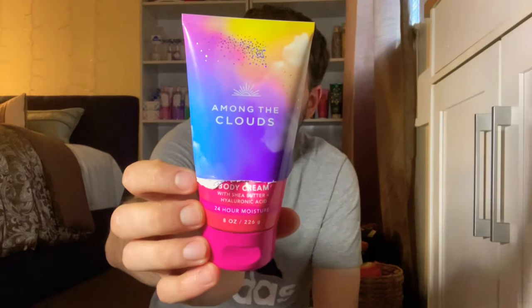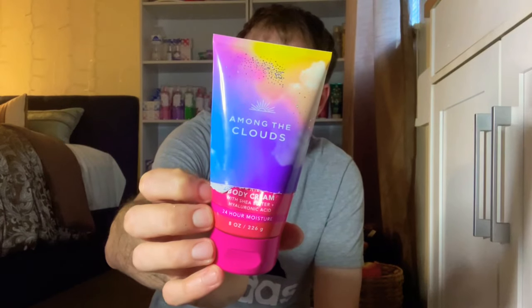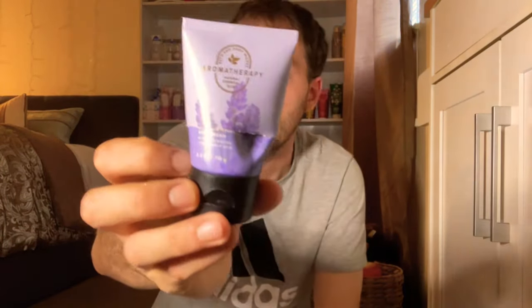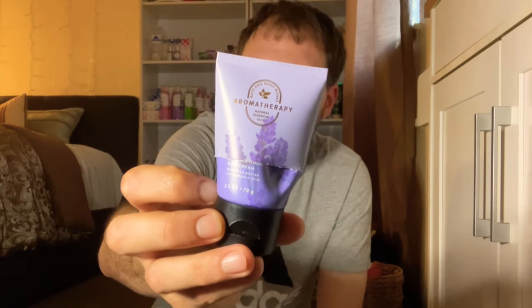I went through an Among the Clouds body cream with scent notes of wild berry skies and wet vanilla clouds — super good. I also finished an Aromatherapy Lavender and Vanilla Sleep body cream — very light on vanilla, heavy on lavender, really nice to use before bed. I had some great nights of sleep when I was using that one.